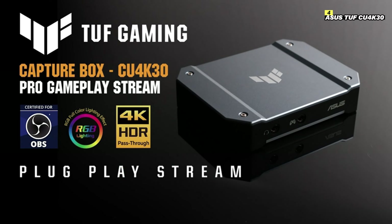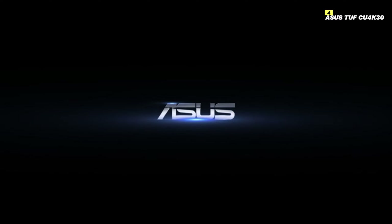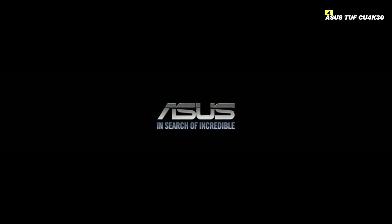In summary, the ASUS TUF CU4K30 offers exceptional 4K 30fps capture, ultra-low latency, and durable design, making it an excellent choice for gamers and content creators looking to enhance their streaming and recording setup.